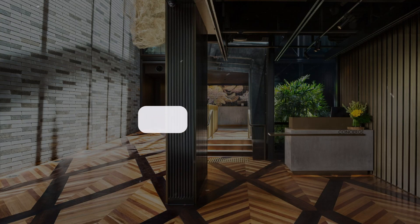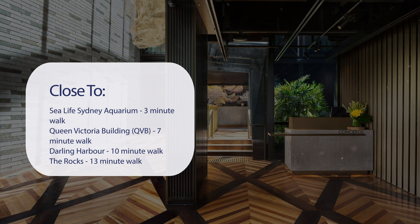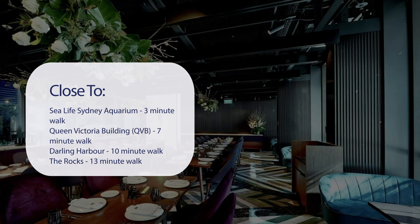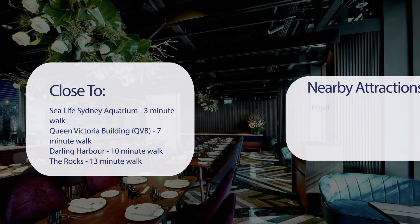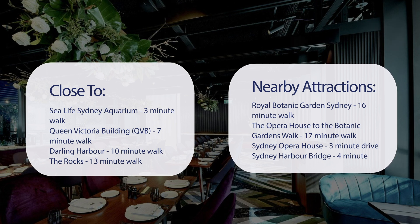It has a pretty good location. It's pretty close to Sea Life Sydney Aquarium — 3-minute walk; Queen Victoria Building (QVB) — 7-minute walk; Darling Harbour — 10-minute walk; The Rocks — 13-minute walk. Also close to Royal Botanic Garden Sydney — 16-minute walk; The Opera House to the Botanic Gardens Walk — 17-minute walk; Sydney Opera House — 3-minute drive; and Sydney Harbour Bridge — 4-minute drive.